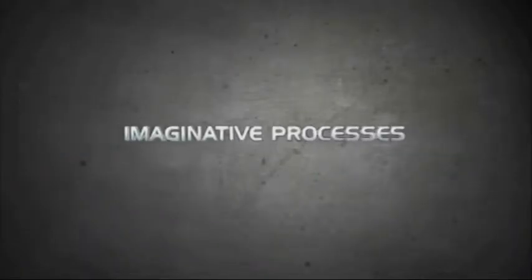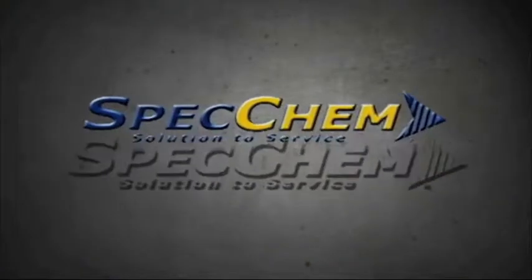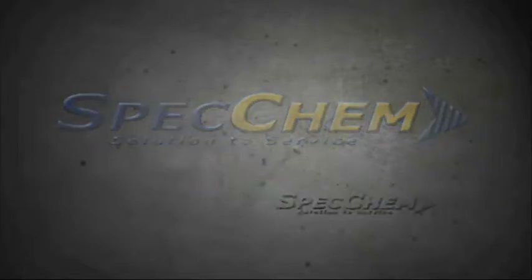SpecChem supplies and services the concrete distributor network with quality construction chemicals that provide performance and value to the industry. SpecChem emphasizes distributor profitability through innovative programs and quality products, with the new and higher level of service that our customers deserve in today's marketplace. Led by our CEO and Chairman of the Board, Greg Madej, and President Mike Scholl.